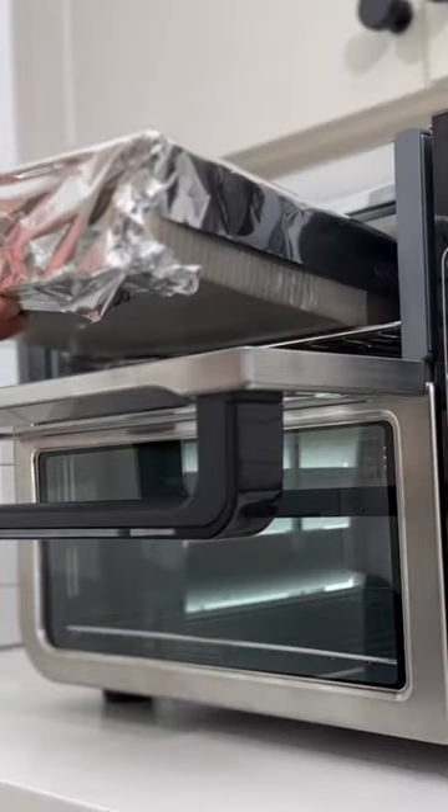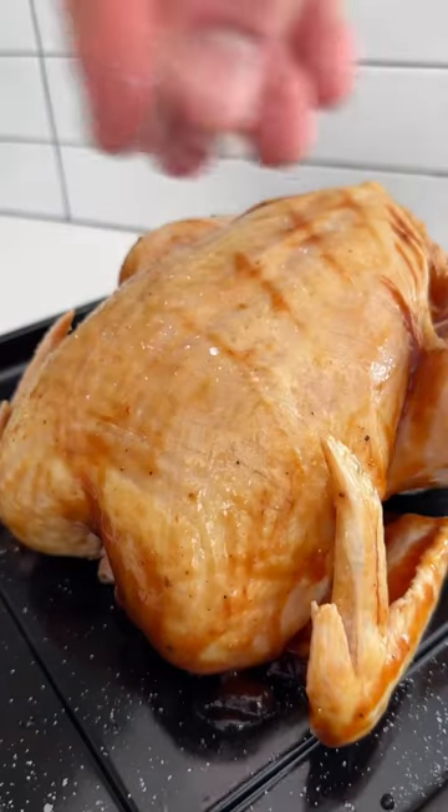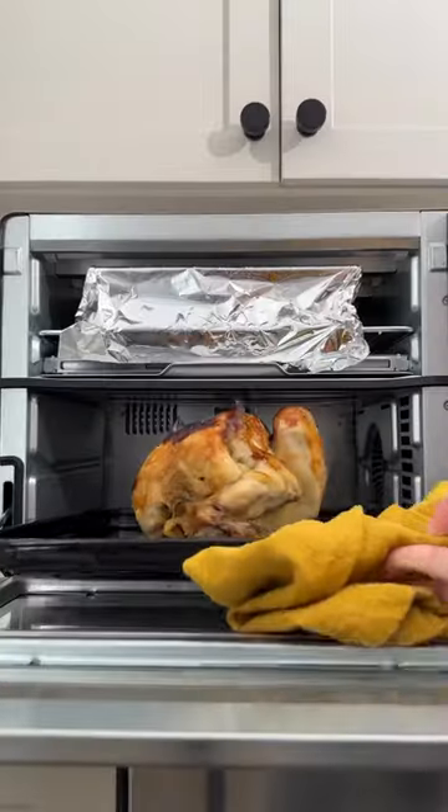Then I got to work on the main course, a juicy rotisserie chicken covered in classic barbecue sauce, salt, and pepper. I put the full chicken in the true convection air fry oven on the bottom at 375 and the mac and cheese in the rapid oven on the top at 400.